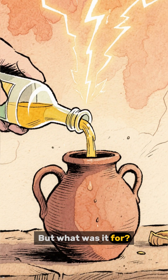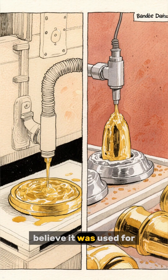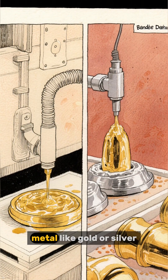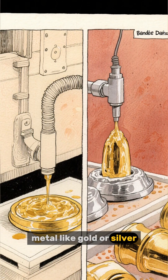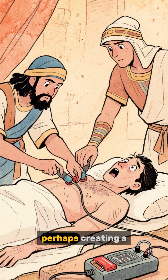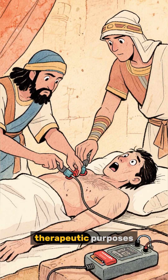But what was it for? Some scholars believe it was used for electroplating, coating objects with a thin layer of metal like gold or silver. Others suggest it was used for a form of ancient medicine, perhaps creating a tingling sensation for therapeutic purposes.